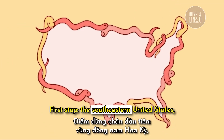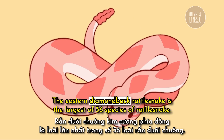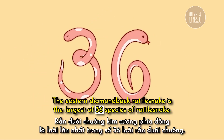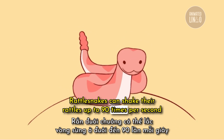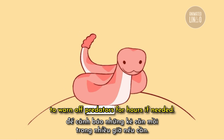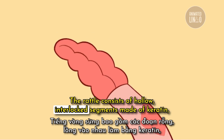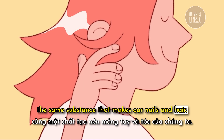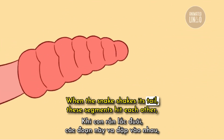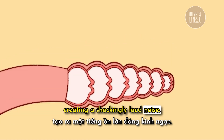First stop: the southeastern United States, where we can hear the viper before we can see it. The eastern diamondback rattlesnake is the largest of 36 species of rattlesnake. Rattlesnakes can shake their rattles up to 90 times per second to warn off predators, for hours if needed. The rattle consists of hollow, interlocked segments made of keratin — the same substance that makes our nails and hair. When the snake shakes its tail, these segments hit each other, creating a shockingly loud noise.